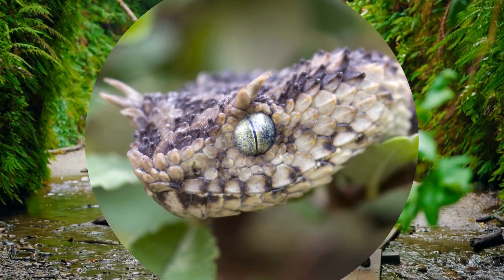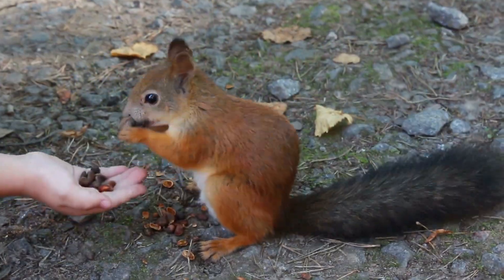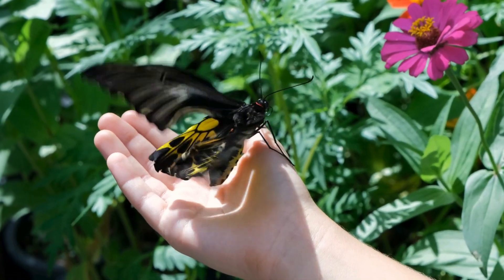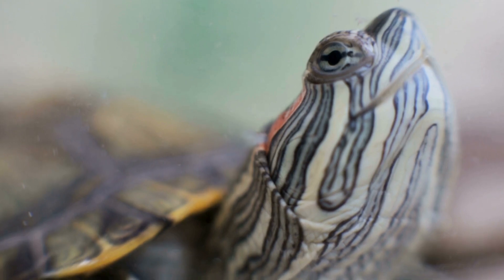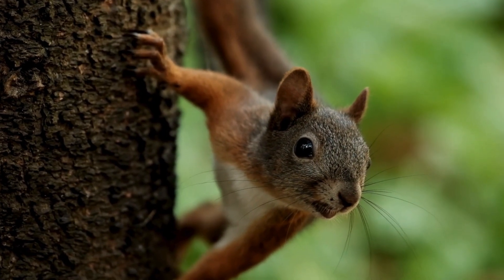Nature is full of surprises. There's always something new and amazing to discover. I hope you had fun learning about snakes, and if you love exploring the wonders of creation as much as I do, make sure to subscribe and join me on more awesome animal adventures. There's a whole world of cool creatures out there, and I can't wait to share more with you. See you next time!